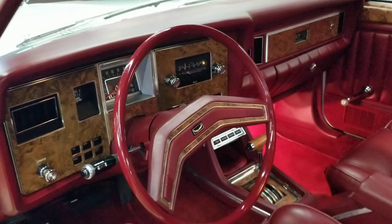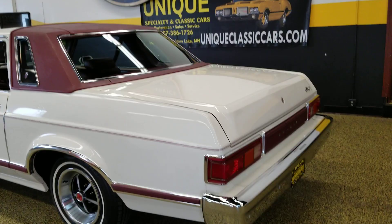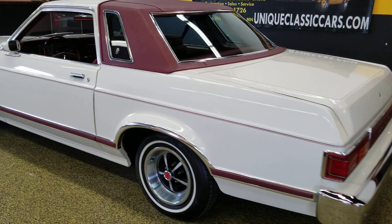Go ahead and fire this up. You can see how easily it starts and how smooth it runs. Just unbelievable car — a little over 8,000 miles. See, it doesn't smoke, rattle, squeak, tick, anything. Just a beautiful running car.